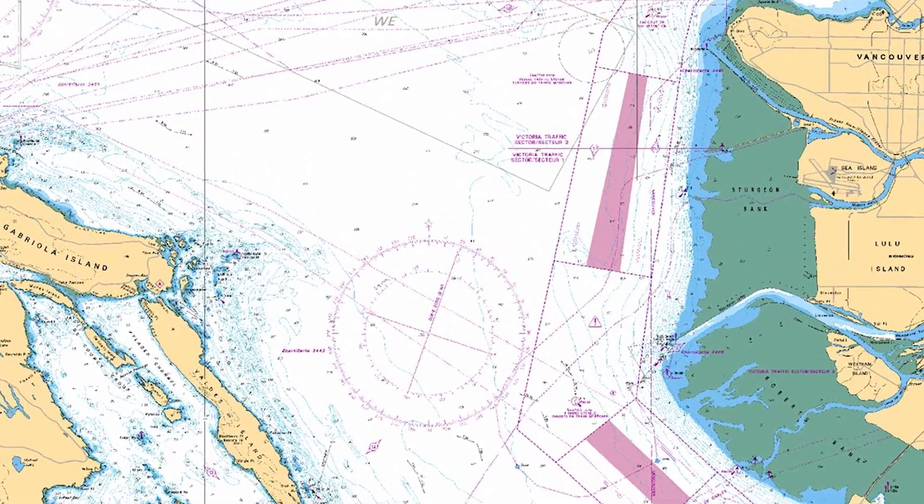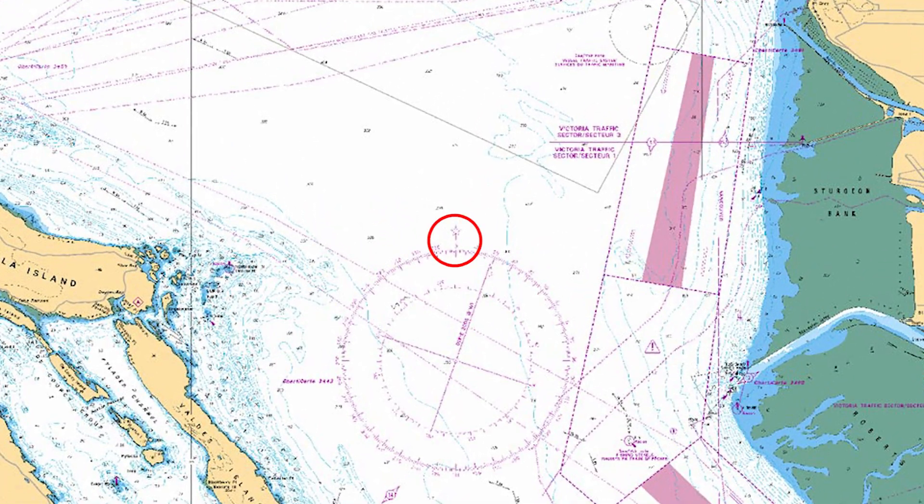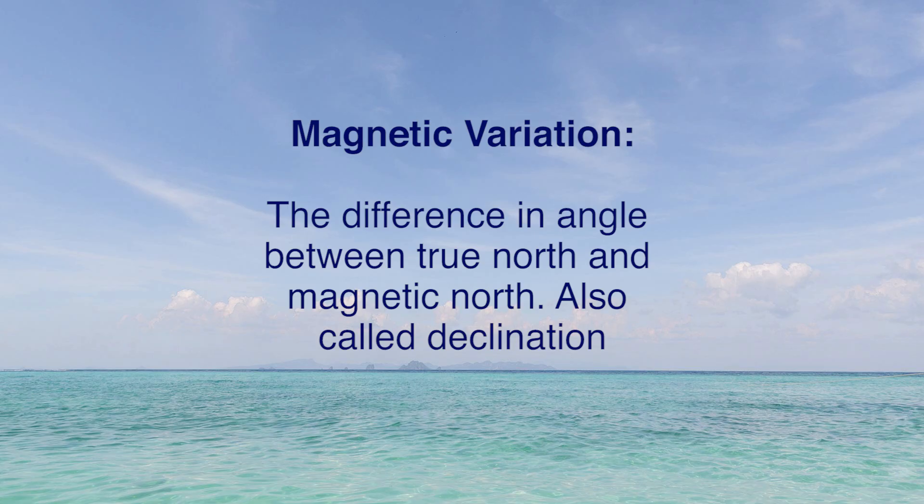Nautical charts are oriented to the north pole, or true north. Compasses point to magnetic north, which is about 500 kilometers — or just over 300 miles — to the south, and it also shifts around. The difference in angle between true north and magnetic north is called variation. You may have also heard it called declination, but in marine and aeronautical navigation it's called variation.